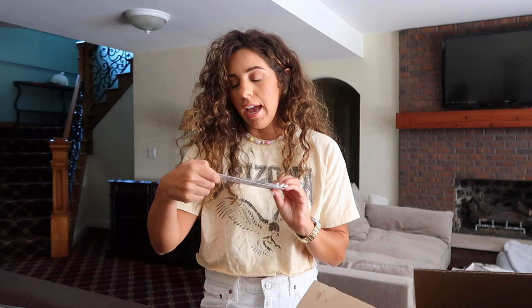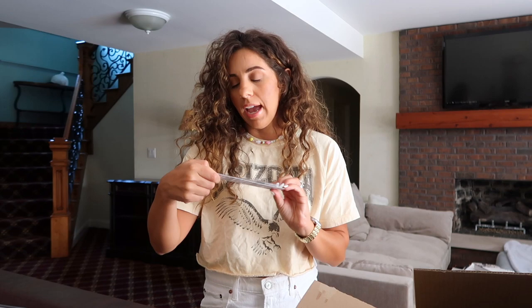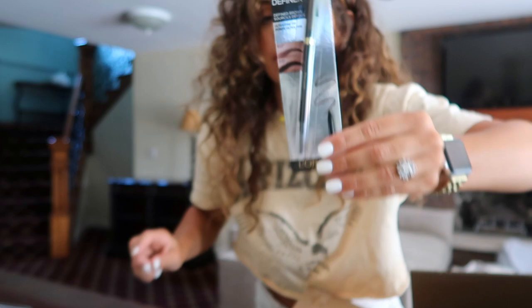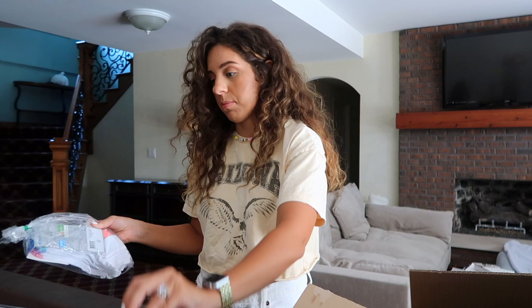Another thing I always order on Amazon is my brow pencil. I've shared this brow pencil for years — if you're new here, this is the best brow pencil ever in my opinion and it's super cheap. Now I just always order it off Amazon because I can't even find it in stores.